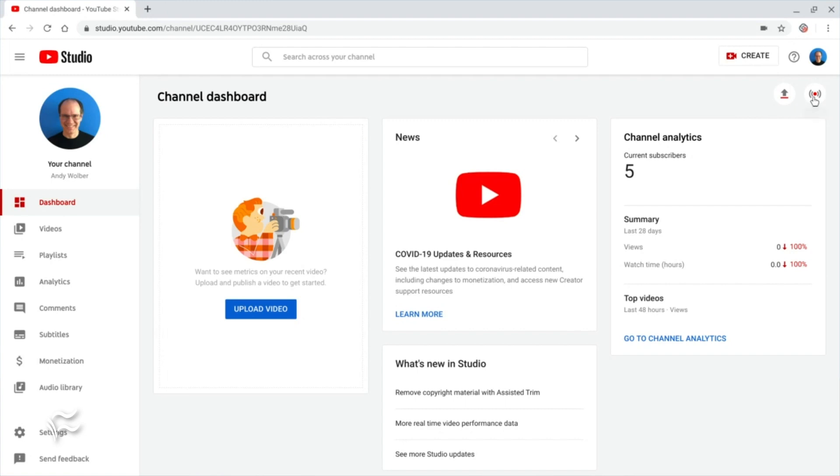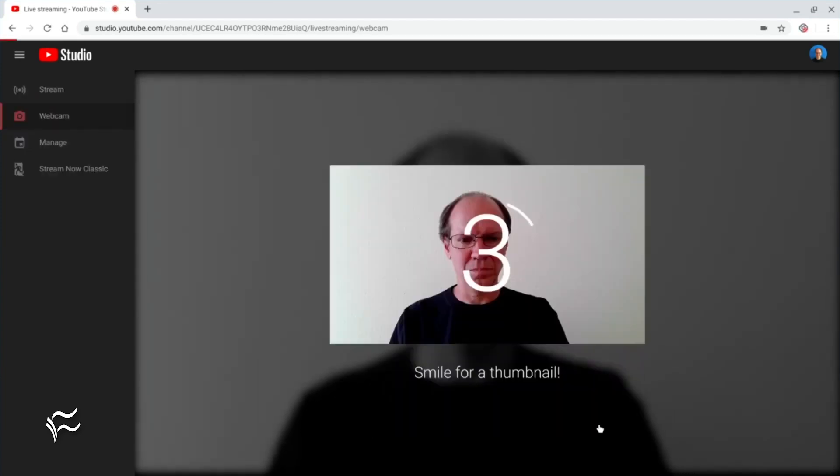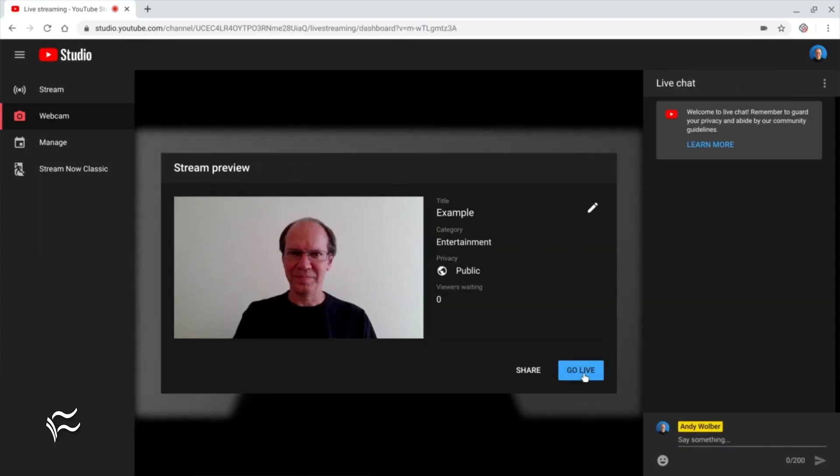First, YouTube Studio lets you live stream from Chrome on a laptop with a webcam. Go to studio.youtube.com and select the live stream icon in the upper right corner to get started. If you have more than a thousand subscribers to your channel, you may live stream to YouTube from mobile devices.